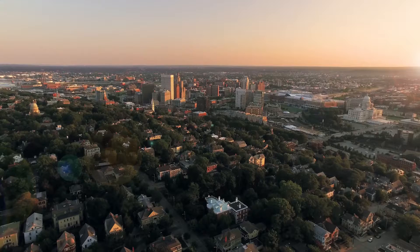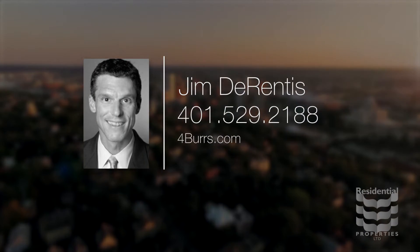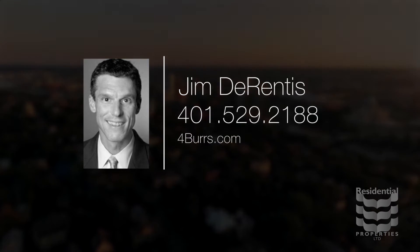For more information, please visit the property website or call Jim Durentis at area code 401-529-2188.